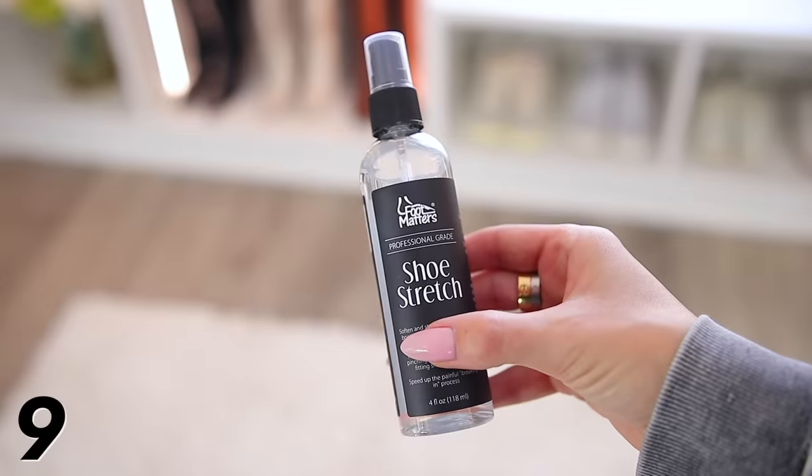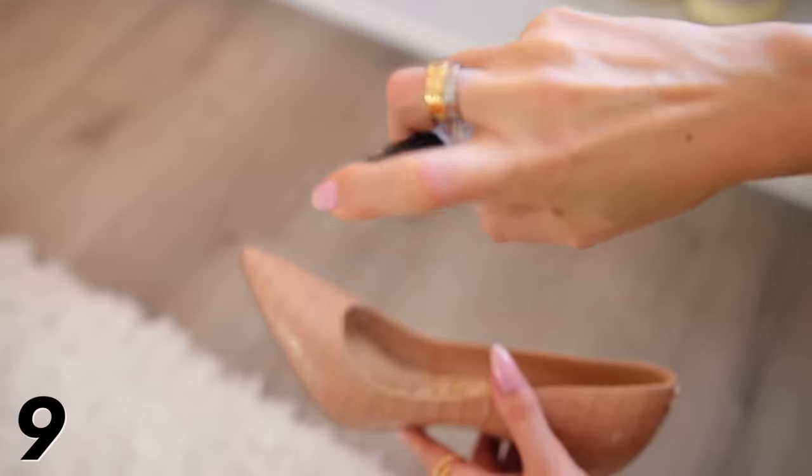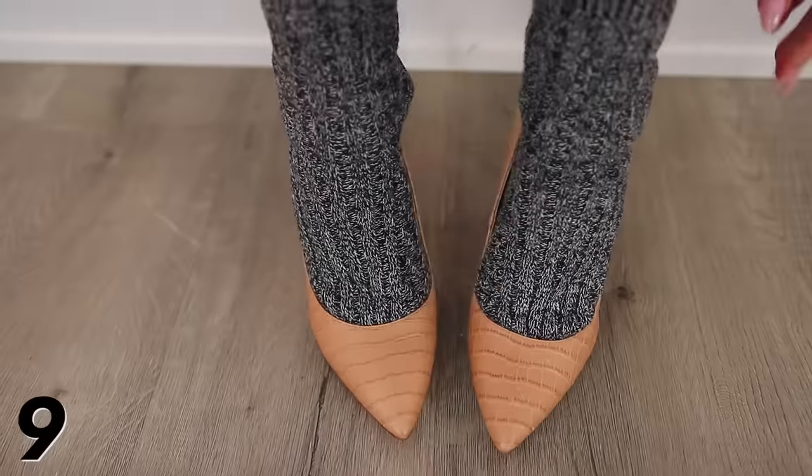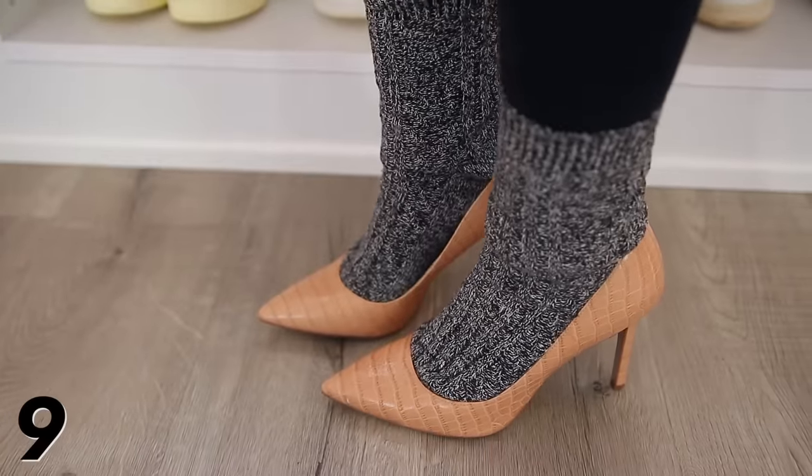This is a shoe stretch spray that I feel like everyone should have in their home — great for women, men, and even kids. There are so many times where I think a shoe fits, I buy it, I wear it, and then realize it's just a little too tight. You spray it on the outside and inside, then put on a thicker pair of socks, wear the shoes around for about half an hour, and it literally stretches out the shoe to fit you perfectly. You can repeat it if needed until you get the perfect fit. It's such a great product for shoe lovers and it's a really good price.